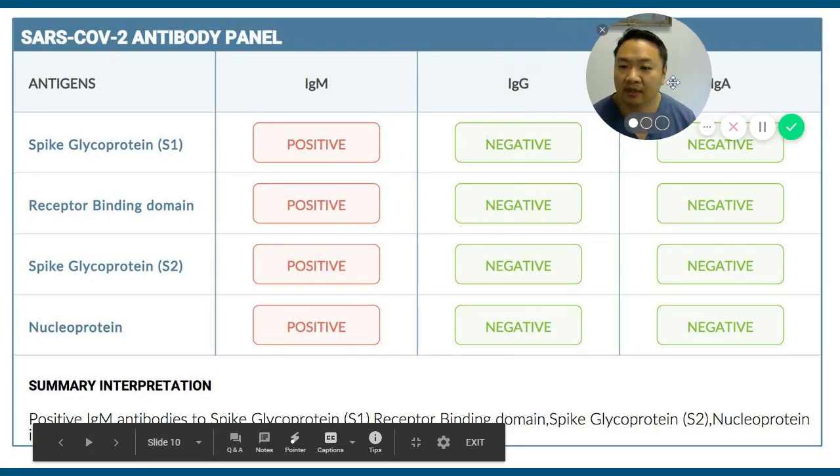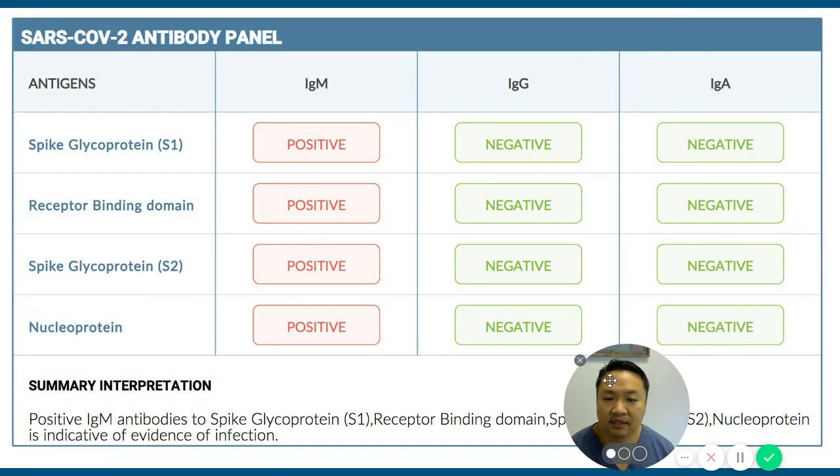Looking at this test result — someone recently exposed — they're developing IgM across the board. IgM is the immunoglobulin, like the first-response bullets of your defense system, targeting portions of the virus. People can test positive anywhere from three to seven days. Then your body goes through a conversion phase where IgM goes down and IgG — the memory immunoglobulin that defends against future infection — goes up. IgA is normally found in mucous membranes but is measured here from blood; we don't yet know how it correlates with disease states.